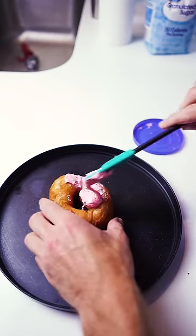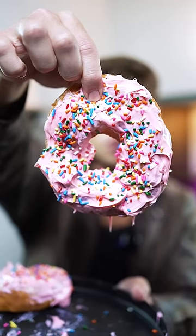Homer Simpson's Donut. That pink donut got everyone in the mood to want to eat a pink donut.